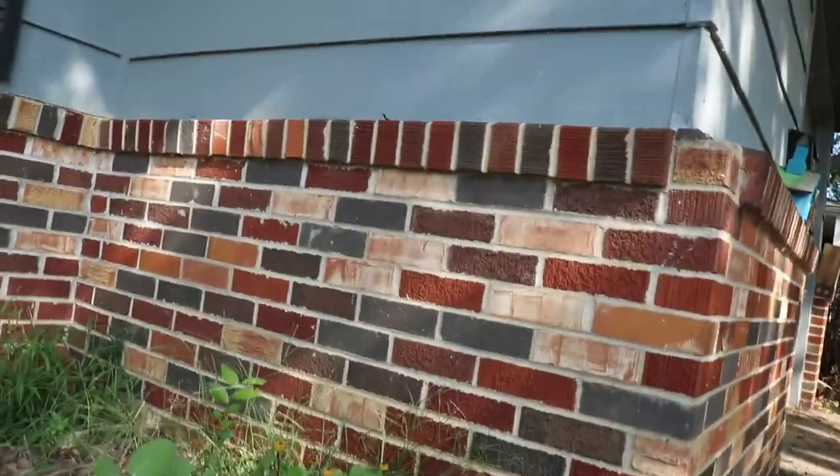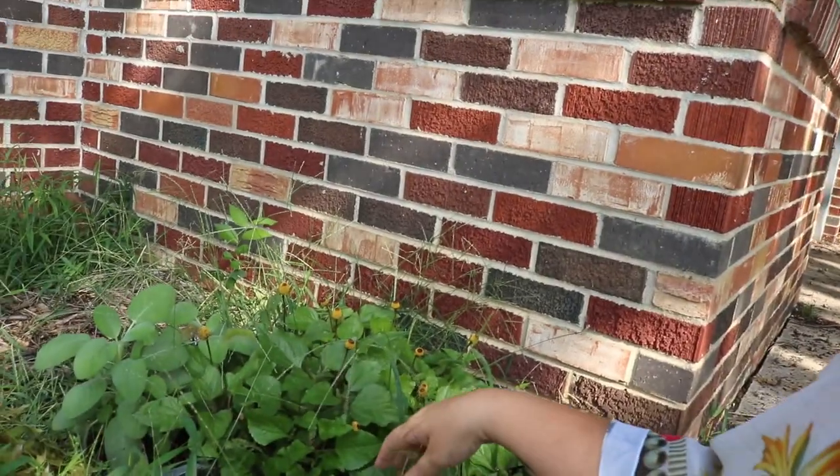And then over here I have toothache plant. I've harvested quite a bit of that and I've got some I want to save for seeds. This here I'm going to harvest some to put in a Ziploc bag, save, and freeze. That way if anybody has a toothache over the winter, I can take one of the flowers out, let it thaw, and let them chew on it and get that antiseptic relief from the toothache plant.